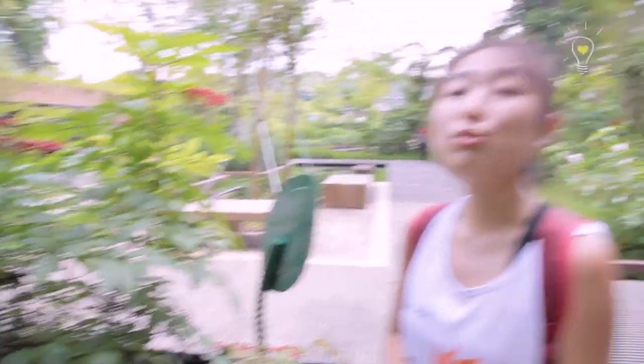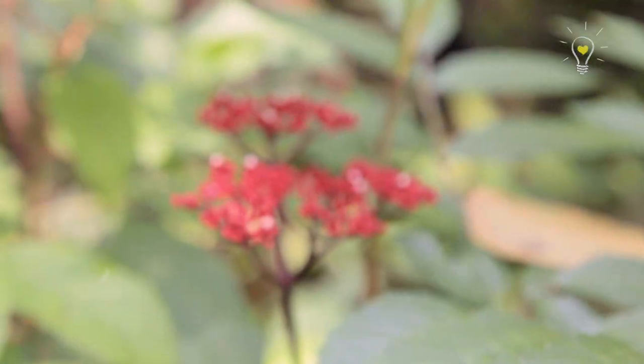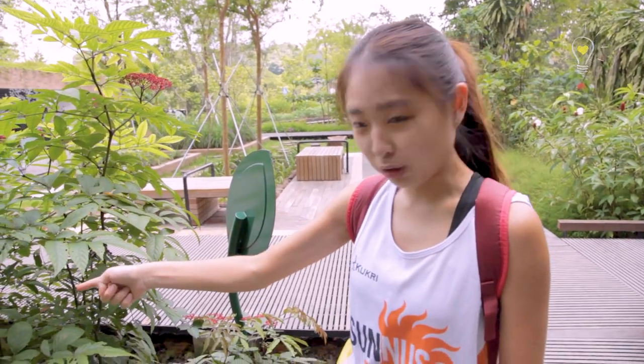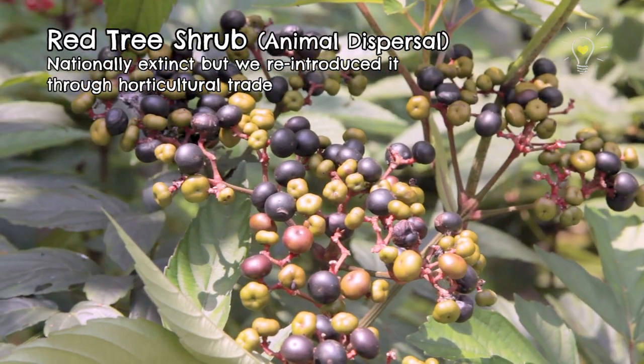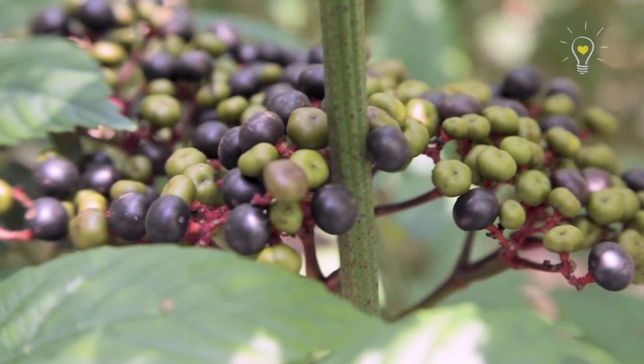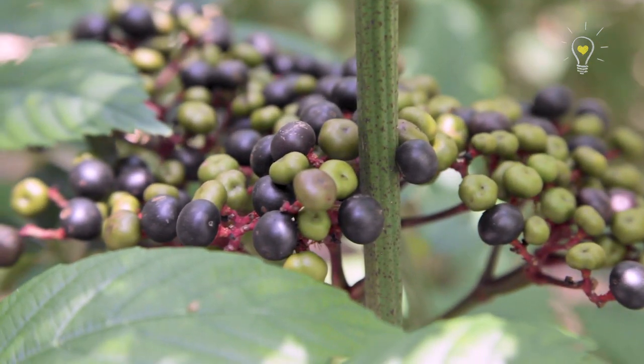What are these? These are the red tree shrubs. The flowers are pretty bright and red, but those over there are the fruits. The dark blackish ones are the ripe ones, while the green ones are the unripe ones because the seeds are not ready. The green ones camouflage with the plants around them and won't attract birds and insects, so they won't peck on it and open it.